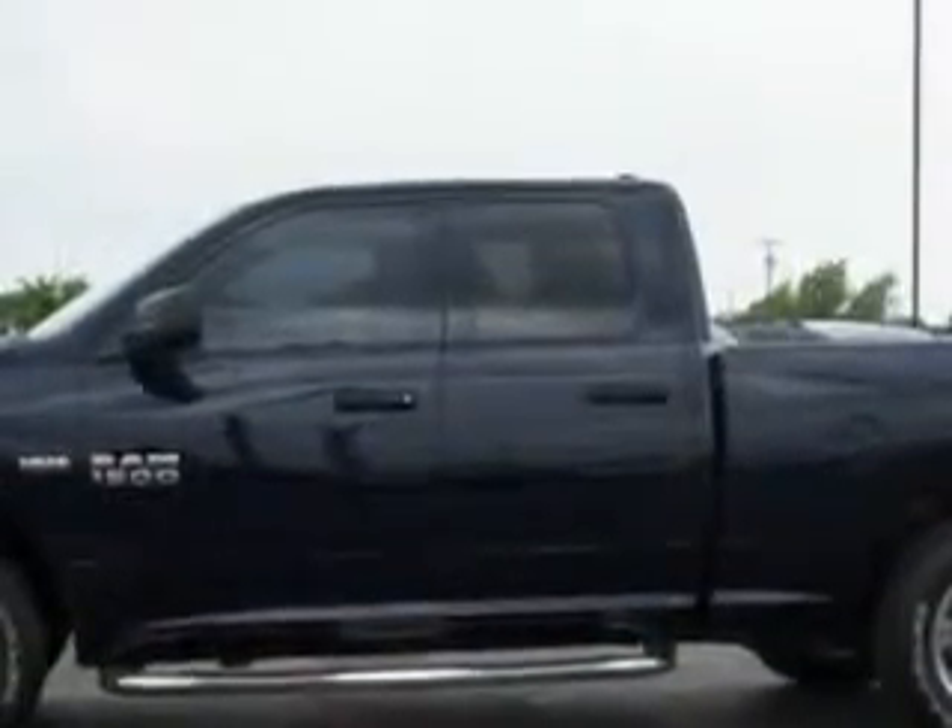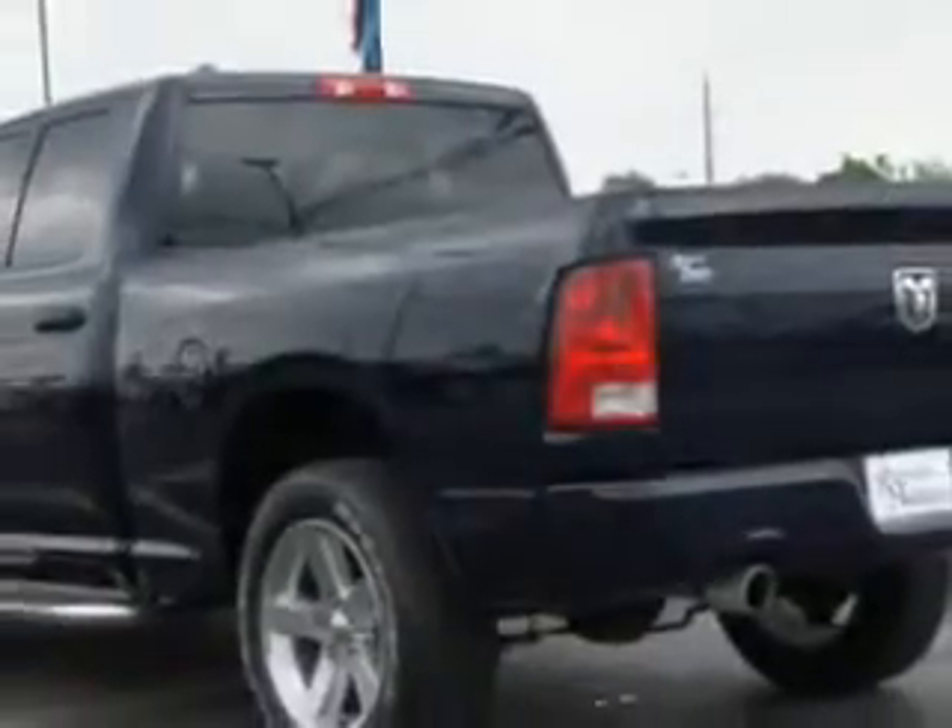Imagine driving this True Blue Pearl Code 2013 Ram 1500 Quad Cab 4x4 Express, equipped with an 8-cylinder engine.